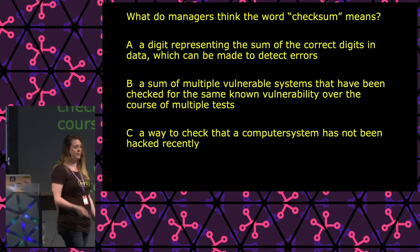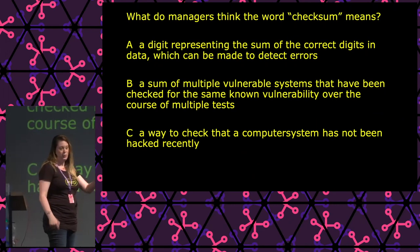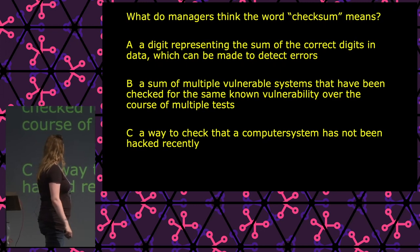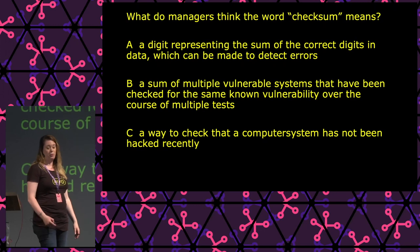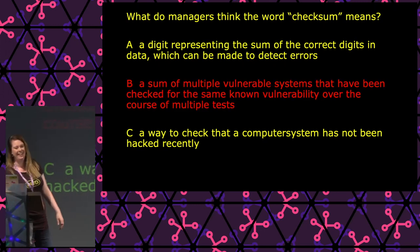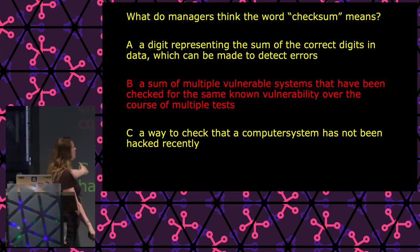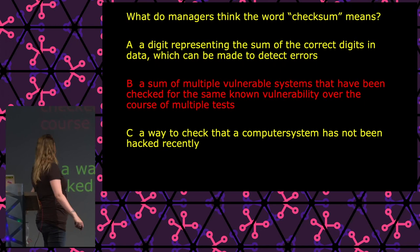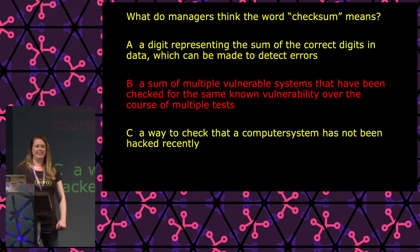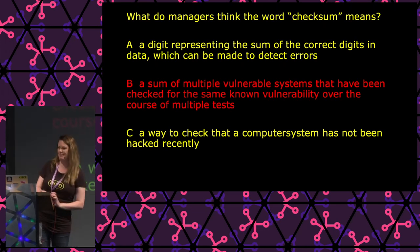Now let's have the answer to the poll. Remember we asked managers what 'checksum' meant? About 50% of you thought B and 50% thought C — so you really have no faith in your managers. Which you were correct about, because most managers actually thought a checksum is 'a sum of multiple vulnerable systems that have been checked for the same known vulnerability over the course of multiple tests.' Don't use the word checksum in your management summaries.